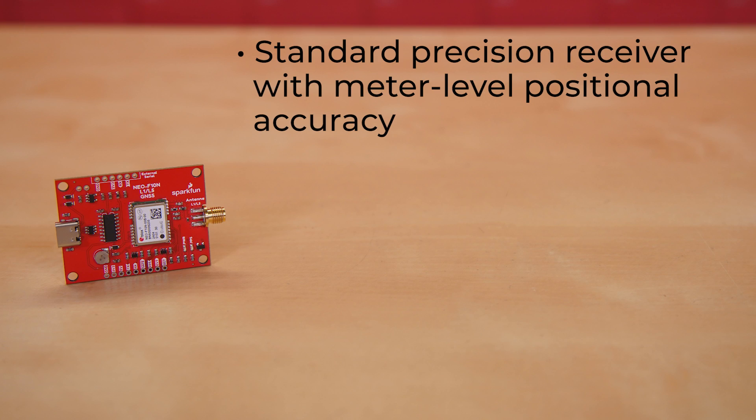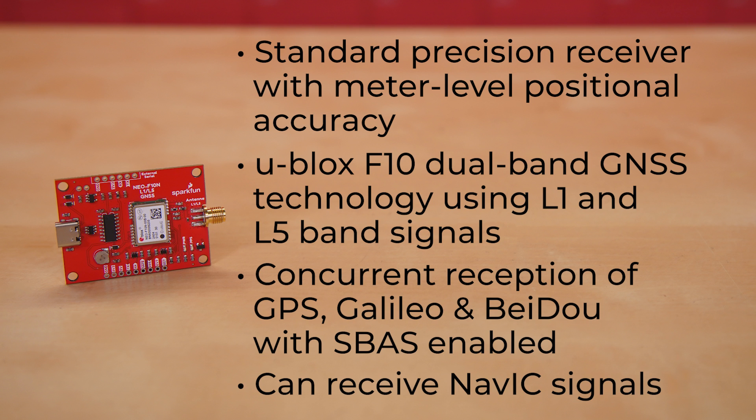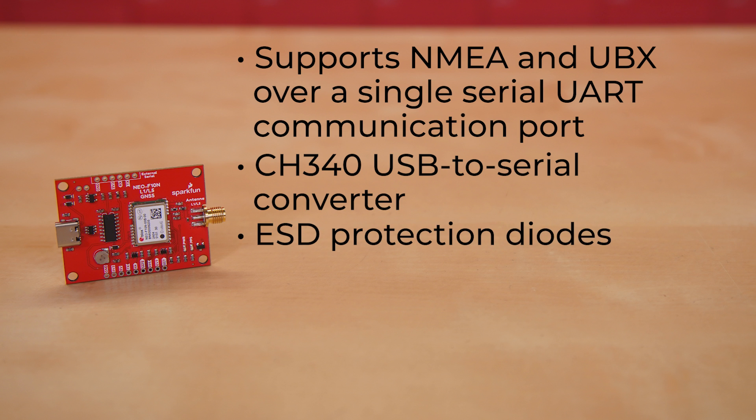The Neo F10N on this module is a standard precision receiver with meter-level positional accuracy, built on the U-Blox F10 dual-band GNSS technology using L1 and L5 band signals. The default configuration offers concurrent reception of GPS, Galileo, and BeiDou with SBAS enabled. It can be configured to receive NAVIC signals as well, and can also be configured for a subset of those constellations to achieve lower power consumption. One primary difference from most of our other U-Blox GNSS boards is that the Neo F10N supports NMEA and UBX, but only over a single serial UART communication port. A CH340 USB-to-serial converter is included to allow easy connection to a computer's USB port, with ESD protection diodes on the USB data lines.